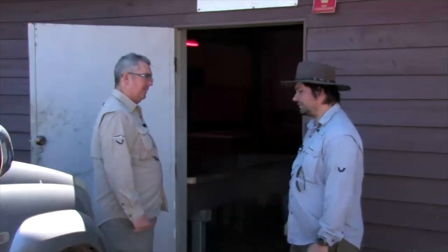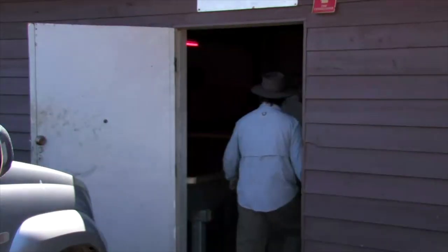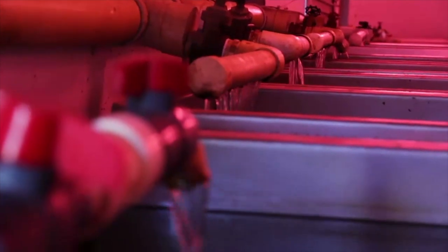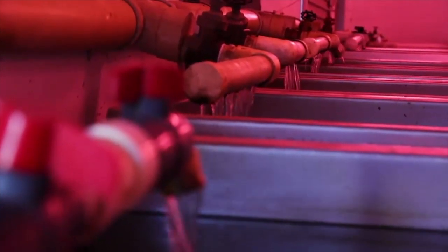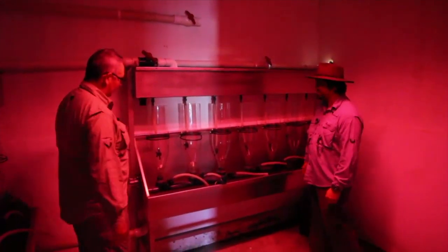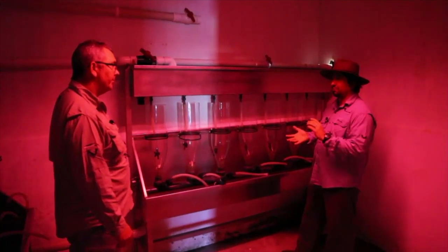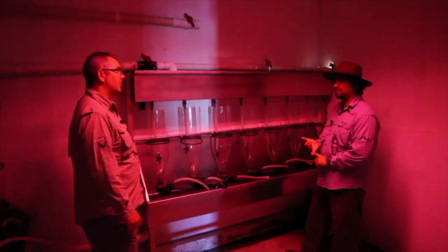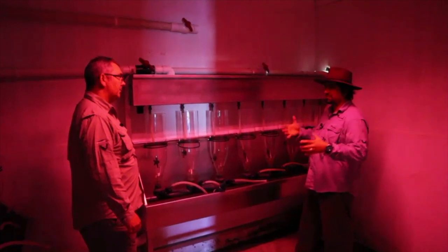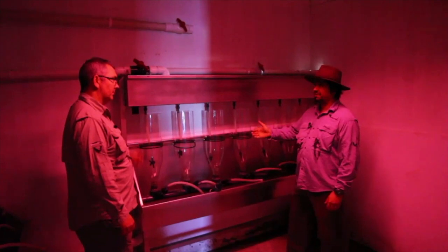This is where it all starts. So when the females are ready, we'll strip the females and we'll milk the males. Basically we'll just get a large basket, mix it all together — a lovely cocktail — and then we'll start putting the eggs in here.